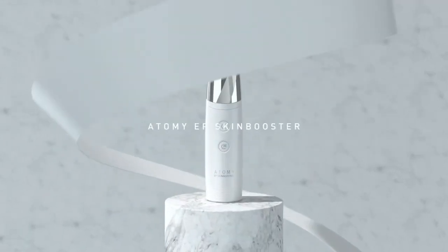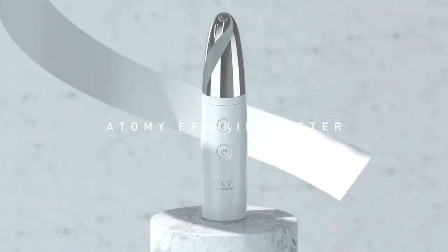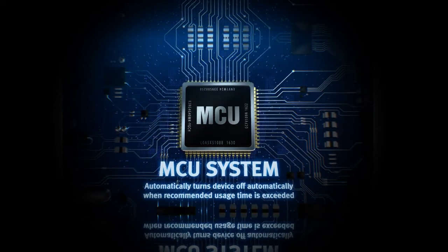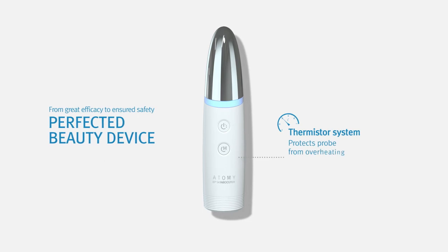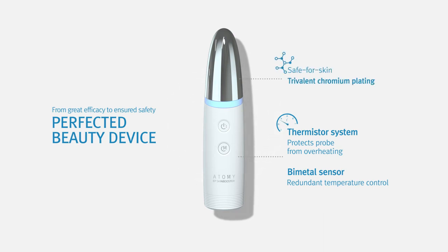Not only is the Atomy EP Skin Booster great for cosmetic permeability, it guarantees safe use through its multi-level safety mechanism system. The microcontroller unit system automatically turns off the device when it exceeds recommended usage times. The thermistor sensor ensures that the probe temperature is maintained at its precise level to prevent overheating. The bi-metal sensor is an additional sensor that keeps the temperature in check, rounding out the device's triple safety system. Additionally, by using safer skin-use tribal and chromium plating, Atomy was able to perfect this beauty device.